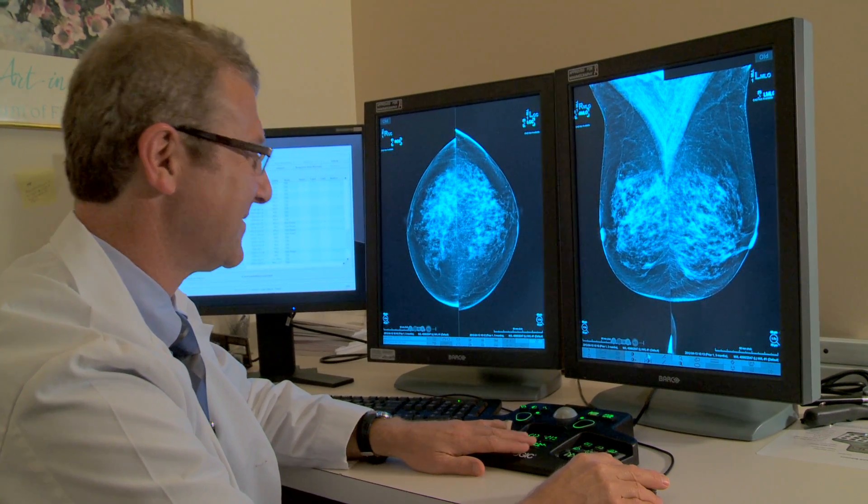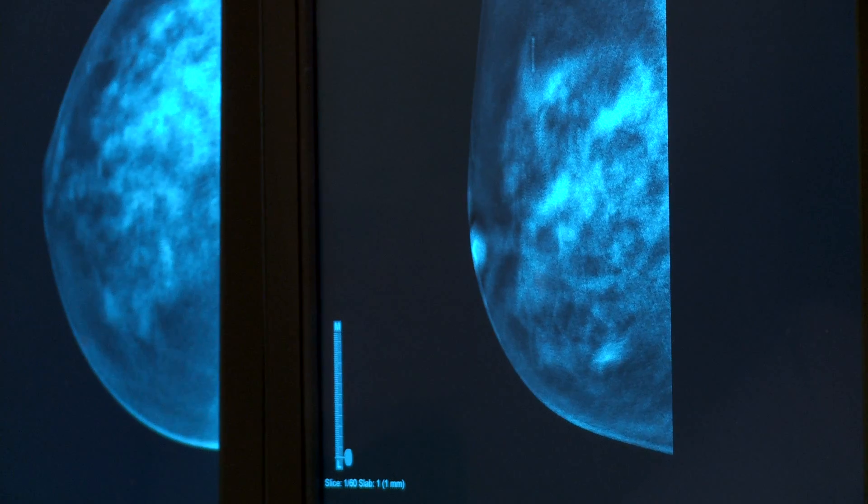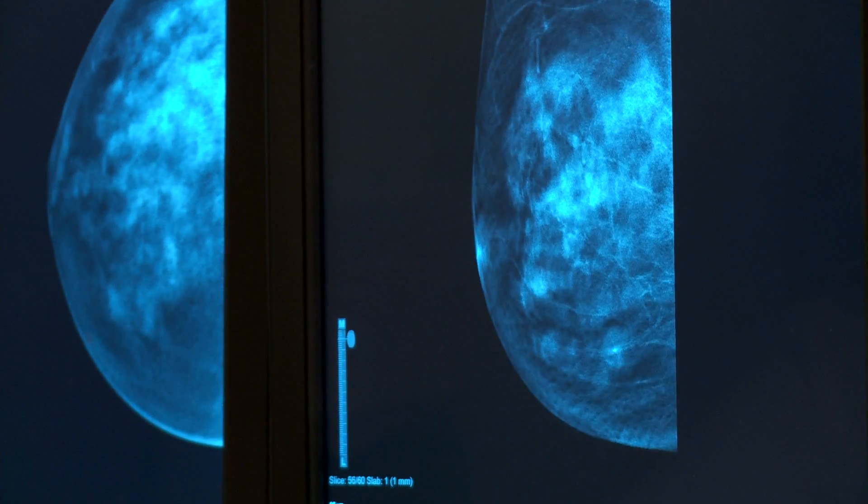Tomosynthesis is different from standard mammography because it allows us to look at layers of breast tissue. The x-ray tube moves in a short arc and multiple very low dose x-rays are obtained. That digital data set can be reconstructed and allow us to look at very thin sections or layers of the breast tissue.